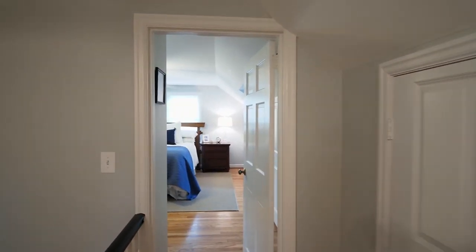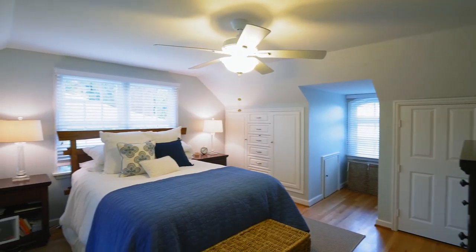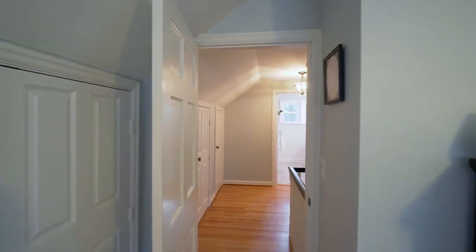On the upper level, escape to the private master bedroom, complete with built-ins. You'll find plenty of space with nearly 2,600 square feet, including amazing storage space.